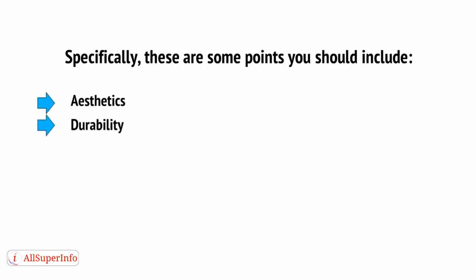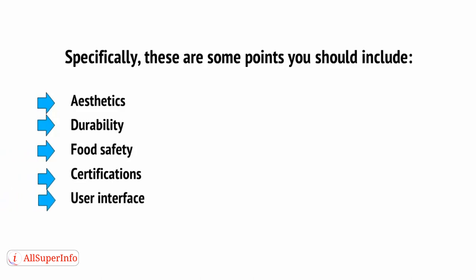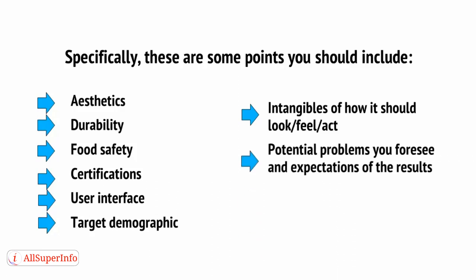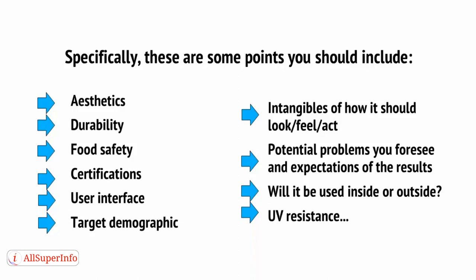Points to include are: aesthetics, durability, food safety, certifications, user interface, target demographic, intangibles of how it should look, feel, and act, potential problems you foresee and expectations of the results, whether it will be used inside or outside, and UV resistance, etc. You don't really need to go through this stage, but if you don't know the first thing about manufacturing, then this document will mean you can get guidance and consultation from those that do. It can also be helpful for your own planning and for structuring your own thinking. You can also submit this document when crowdsourcing your designs, or ask the designers you hire to do it for you.